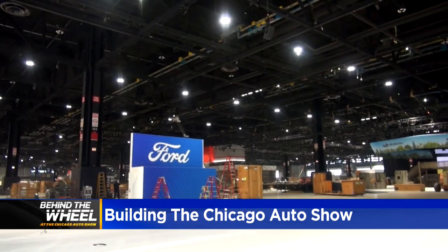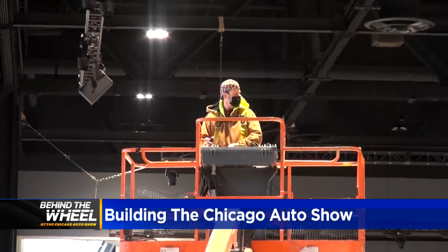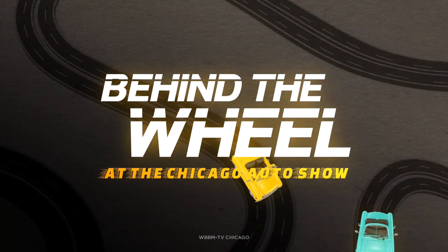You can come see the finished show for yourself. It's running from February 12th to 21st at McCormick Place, and you can buy tickets at chicagoautoshow.com. I'm Jamaica Ponder, CBS News, Chicago.